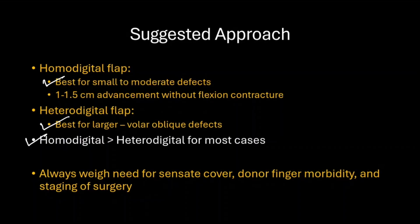Always weigh the need for sensate cover, donor finger morbidity, and stages required for surgery during the decision-making process.